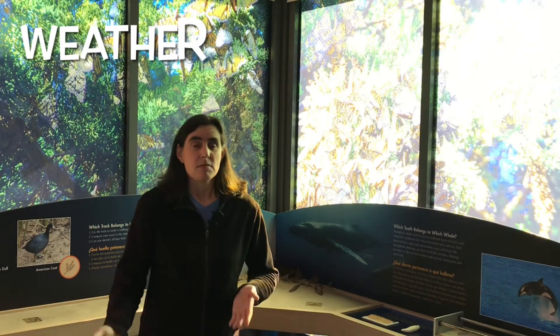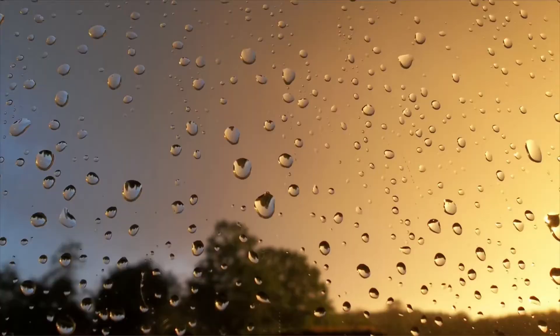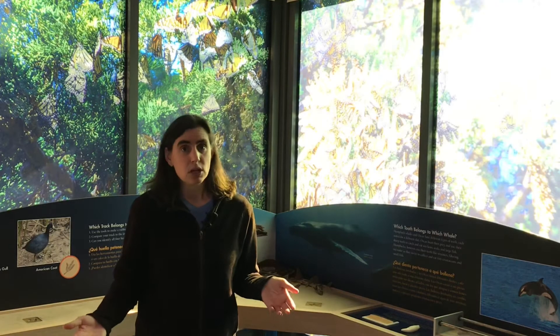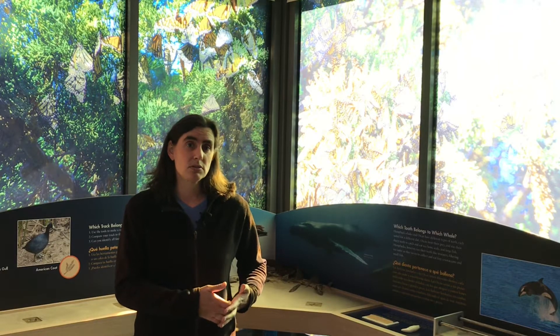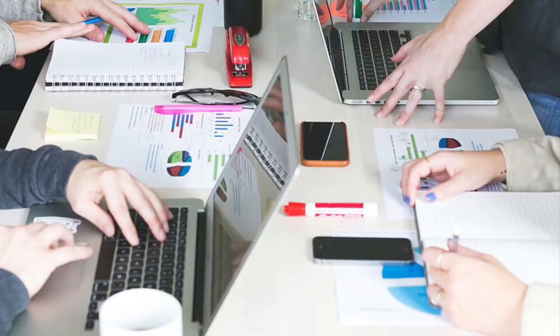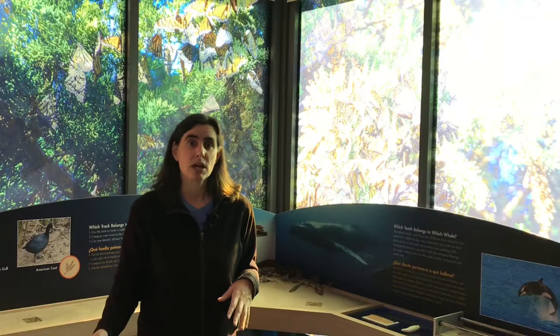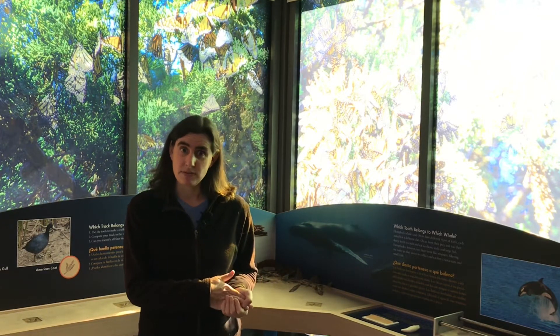First, the weather. Maybe during the winter in December and January, there are bad storms, high winds, or other cold inclement weather that is causing the butterflies to want to leave the overwintering sites. One thing that researchers can do is gather data from all the weather stations that are nearby the overwintering sites and then look at that data and see how it relates to the monarch butterfly numbers. There are actually researchers doing that right now, and we'll see what they find out.